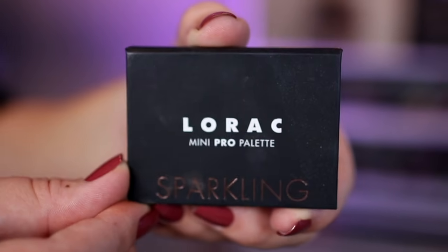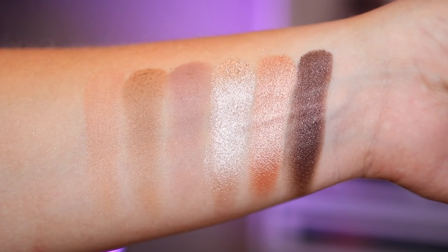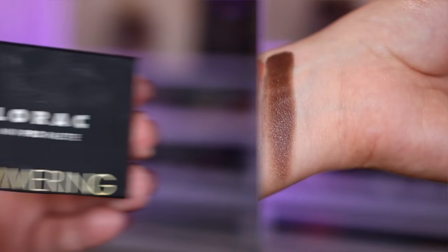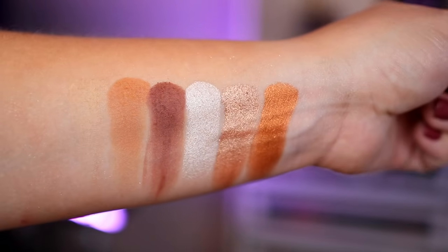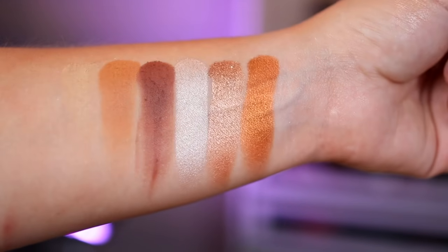Moving on to the mini Pro palettes — there are actually five of these to talk about; three are new. But let's first talk about the older ones. These are little six-pan palettes. There is Sparkling, which has softer, cooler-tone taupes, borderline even mauve shades, compared to the Shimmering palette, which is the warmer counterpart — basically a super condensed Soleil palette, while Sparkling is an ultra-condensed Noir. Both are beautiful, exact same quality, and both give you three matte and three shimmery shades.